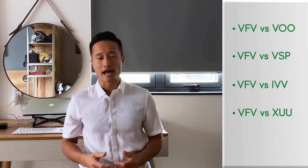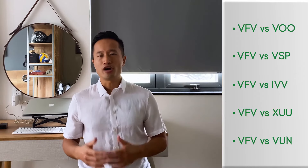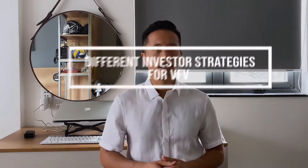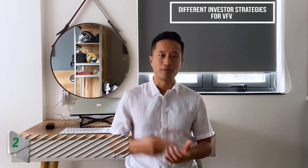VFV versus XUU: comparing iShares XUU versus VFV is kind of like comparing apples to oranges because they don't track the same benchmark. XUU tracks the US total market index, which includes small and mid cap stocks, whereas VFV just tracks large cap. VFV versus VUN: VUN also tracks the US total market index including small and mid cap stocks, whereas VFV only tracks large cap.